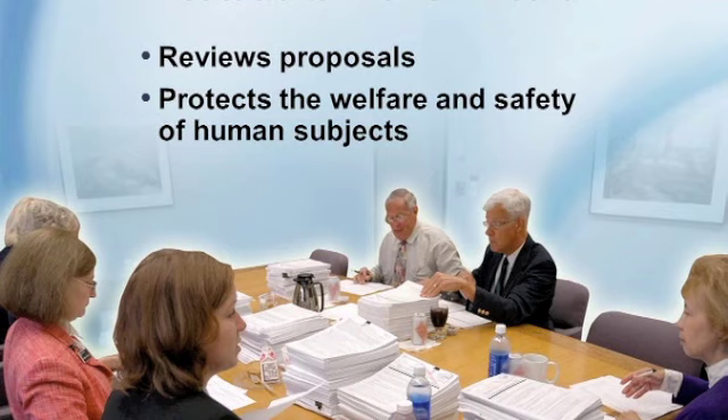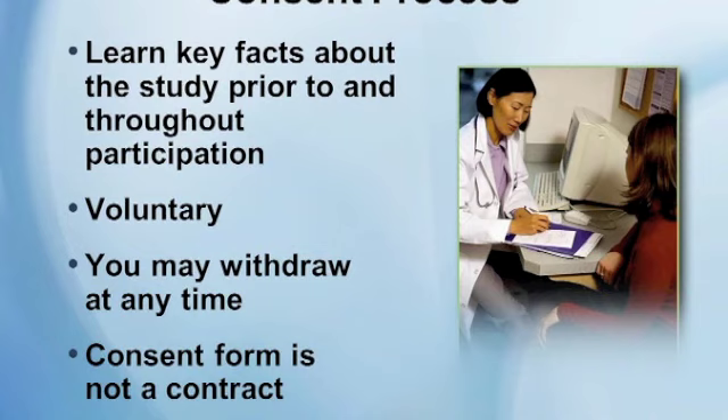When someone participates in research, there's a consent process in which you learn key facts about the study prior to and throughout your participation. It's important to know that participating in research is voluntary and you have the right to withdraw at any time. A consent form is an information document — it is not a contract.